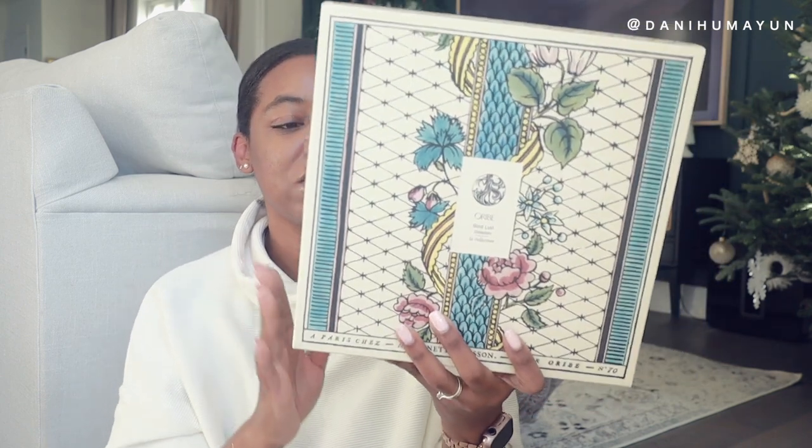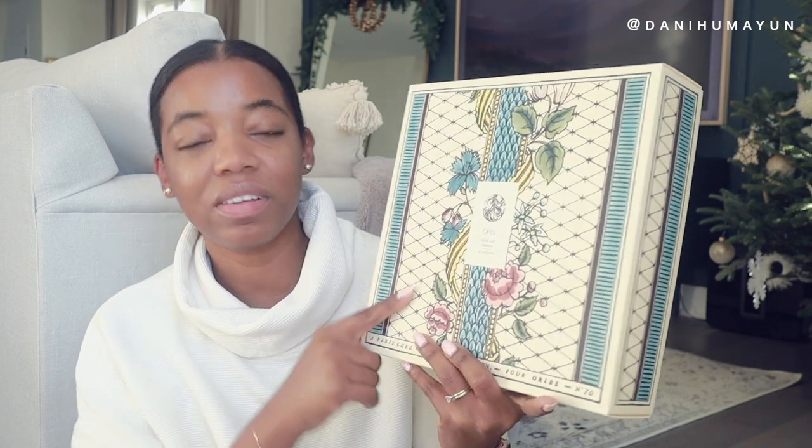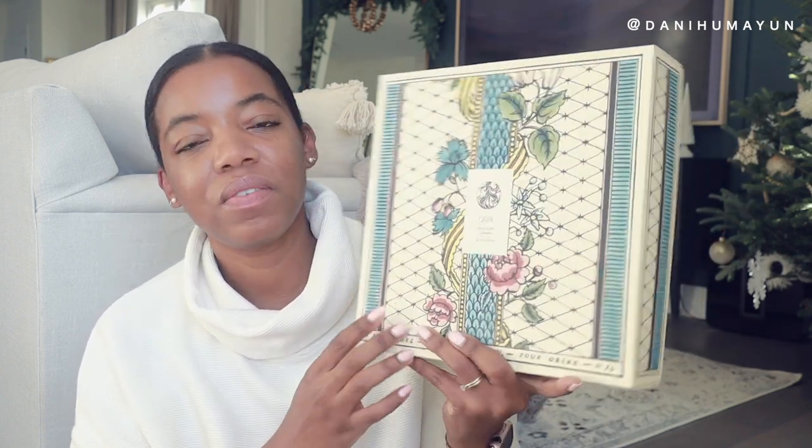The trio — shampoo, conditioner, and hair oil — was $145 from Holt Renfrew. It comes in this beautiful box, and I'm fairly certain the original artwork on the box is hand drawn, with the rest printed. Oribe is well known for collaborating with artists for their packaging — they even collaborated with an indigenous artist once, which was absolutely beautiful. This is what you'd call the ultimate high-end hair care product — not something you need, but once I found out about it I became obsessed.